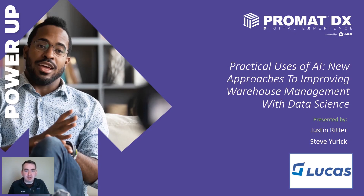Good morning, everybody. Welcome to our webinar on Practical Uses of AI: New Approaches to Improving Warehouse Management with Data Science. My name is Justin Ritter. I am the Vice President of Operations and Customer Success here at Lucas. My co-presenter: Good morning, everyone. My name is Steve Yorick and I'm the Director of Advanced Technologies at Lucas Systems.